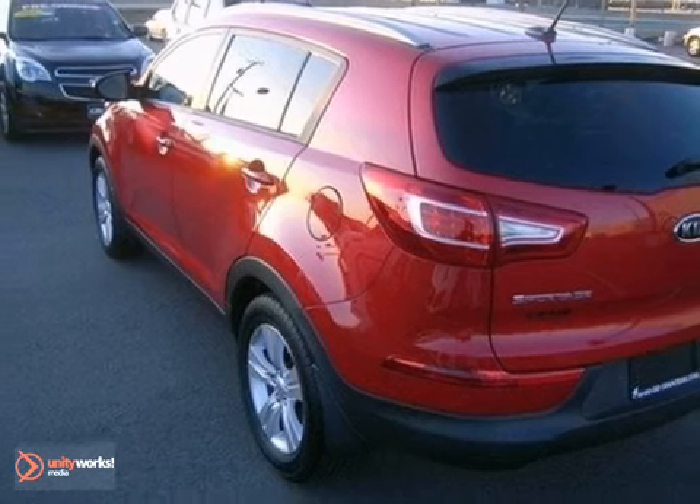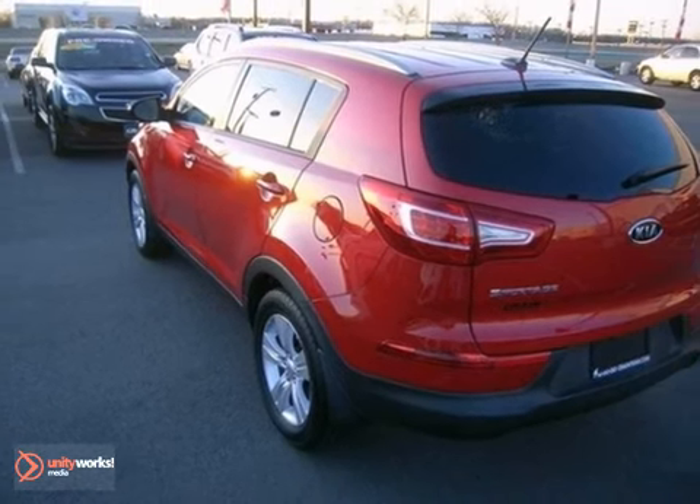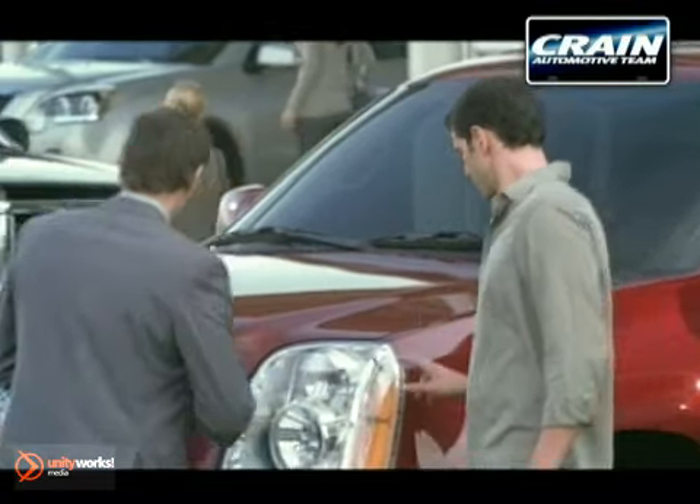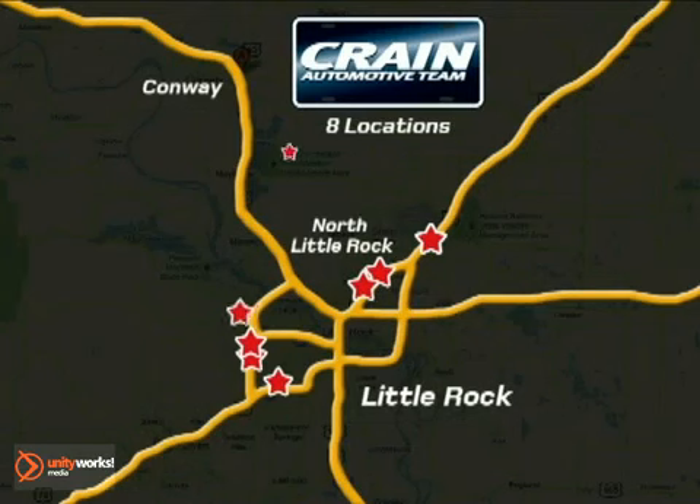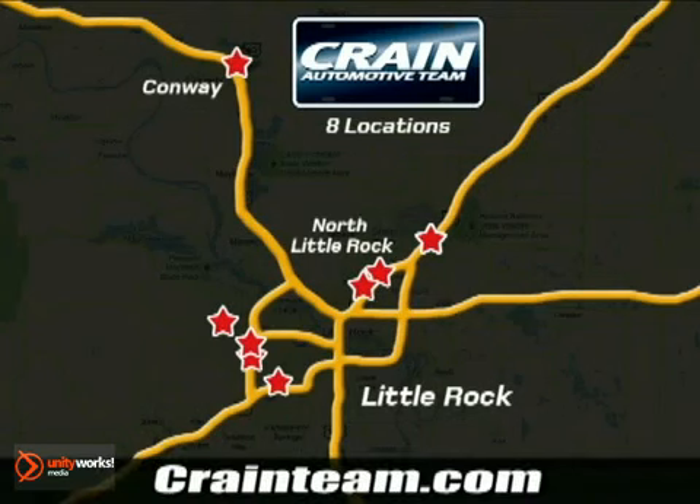Come in today and take a look for yourself. Visit us anytime at Craneteam.com. Go, go — Craneteam's got them. Craneteam.com.